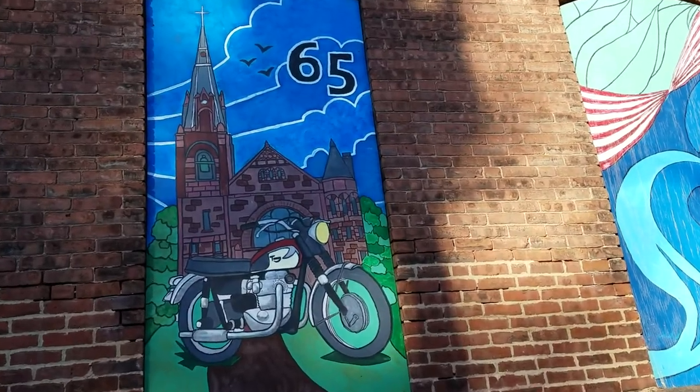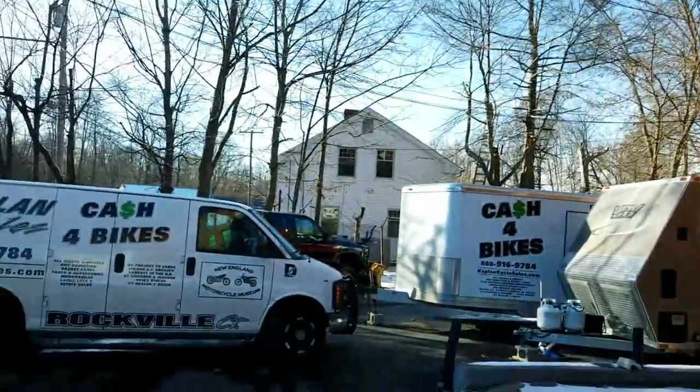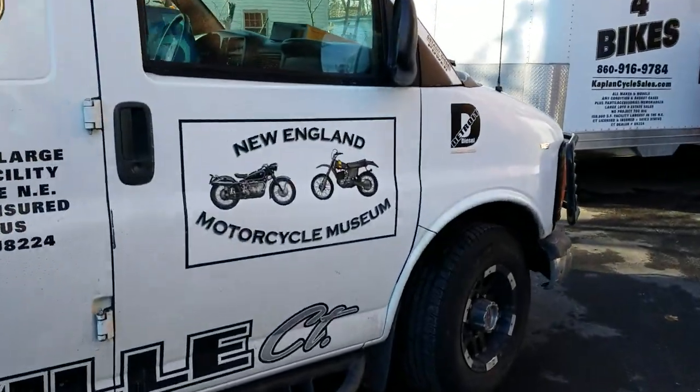Here's a '65 Triumph Bonneville. How cool is that? Just another day in Rockville at Kaplan Cycles and the New England Motorcycle Museum. Have a great day. God bless.